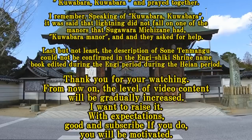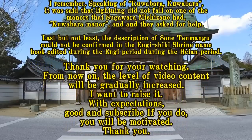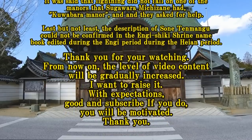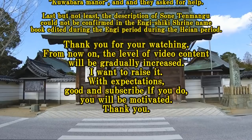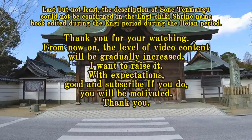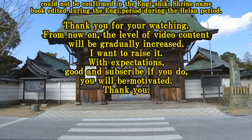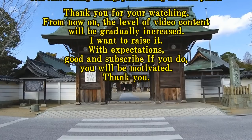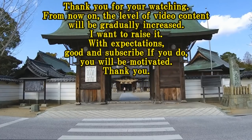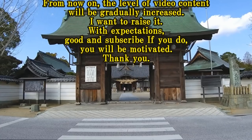Last but not least, the description of Sonten Manga cannot be confirmed in the Engishiki shrine namebook edited during the Heian period. Thank you for watching. From now on, the level of video content will be gradually increased. I want to raise it. If you like it, please subscribe — it will motivate me. Thank you.